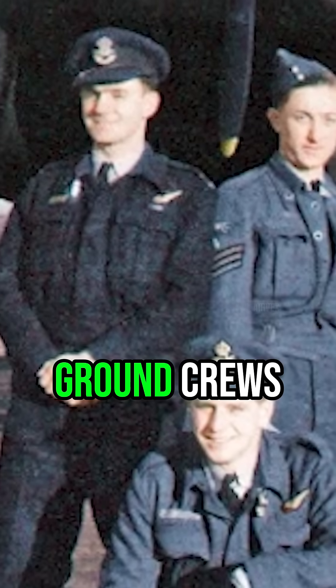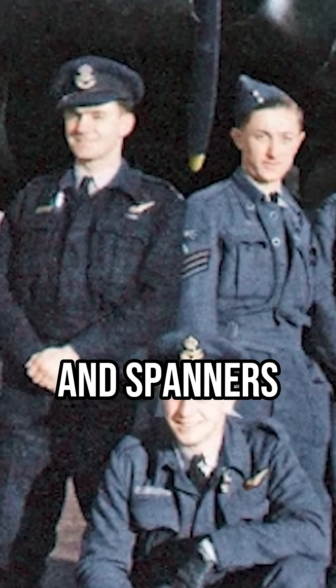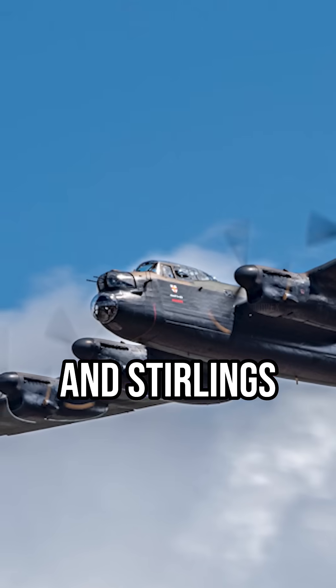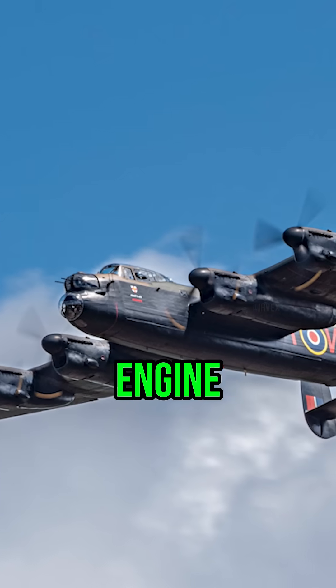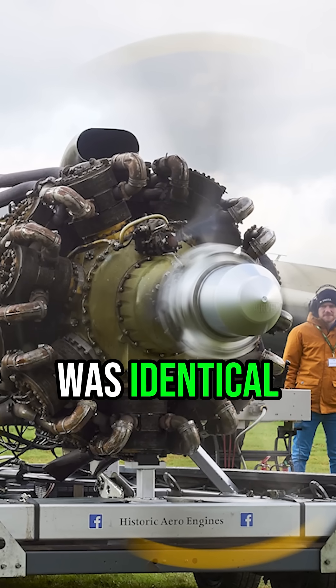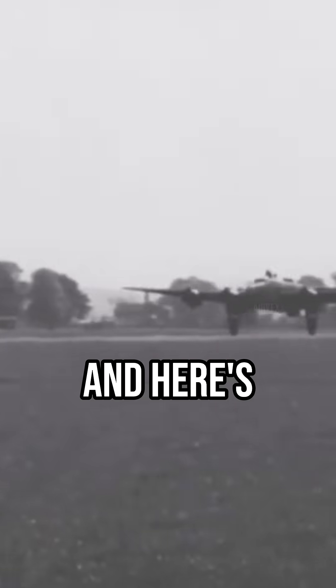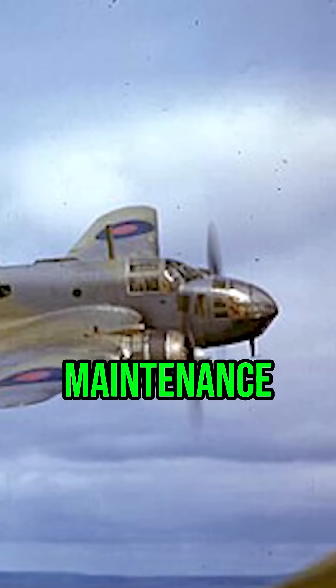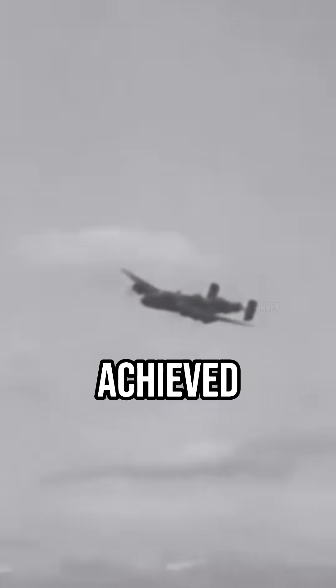Was it superior tools? No — ground crews used standard hydraulic jacks and spanners. More experienced mechanics? The same team serviced Lancasters and Sterlings with conventional results. Maybe enhanced engine design? The 1,615 horsepower Bristol Hercules 16 was identical across aircraft types. And here's where logic collapsed: while Beaufighters with identical Hercules engines required standard maintenance schedules, Halifax crews achieved the impossible.